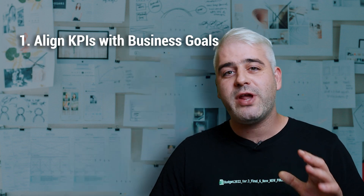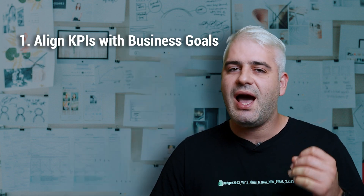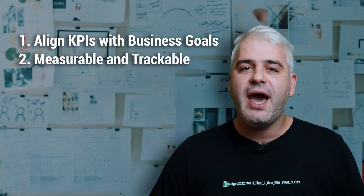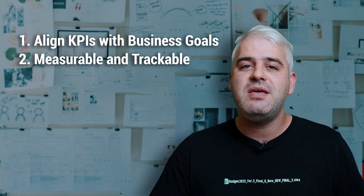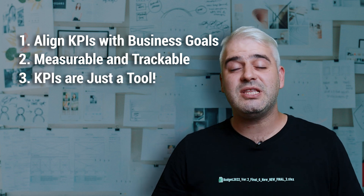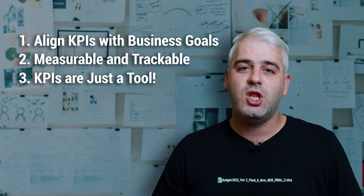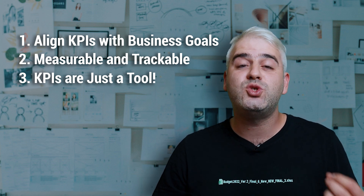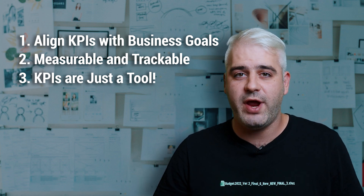When you're identifying the right KPIs for your business, there are three things you should consider. Number one, make sure your KPIs are completely aligned with your overall business goals. Second, choose KPIs and metrics that you can actually measure and track over time. And last but not least, remember to not get too hung up on the numbers — KPIs are just one tool to help you track your progress. Nowadays, we have an abundance of data, which means there are tons of metrics or KPIs we can track. Here are five that most founders agree are critical.